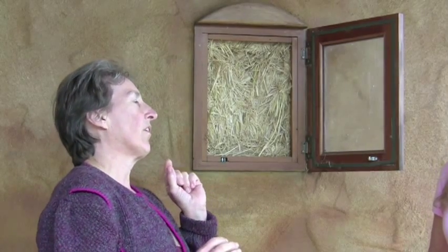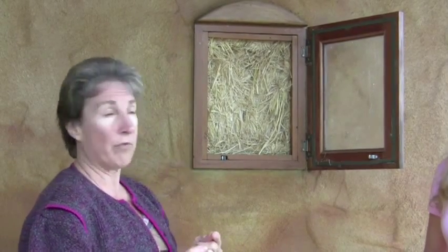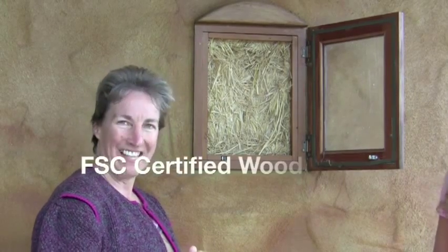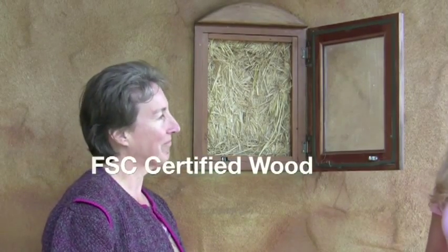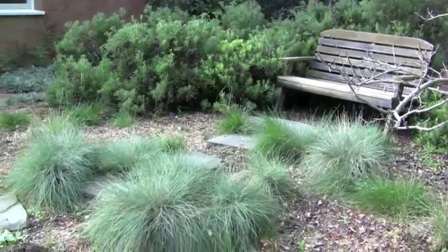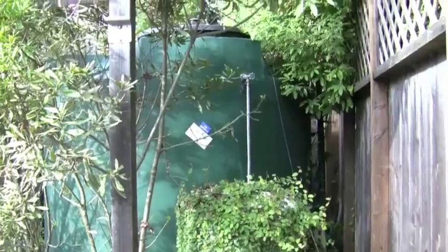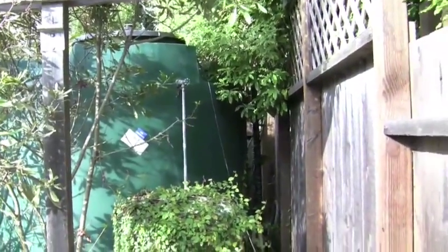The post-and-beam construction that we had to have in California at the time — all of that wood is sustainably harvested FSC-certified wood from the Forest Stewardship Council right nearby in Salinas. Last but not least, we use drought-tolerant, drought-resistant native landscape. We have edibles for ourselves and we catch our own rainwater via our cistern.